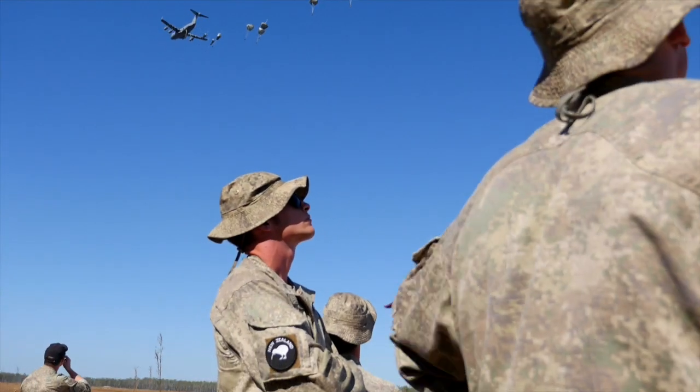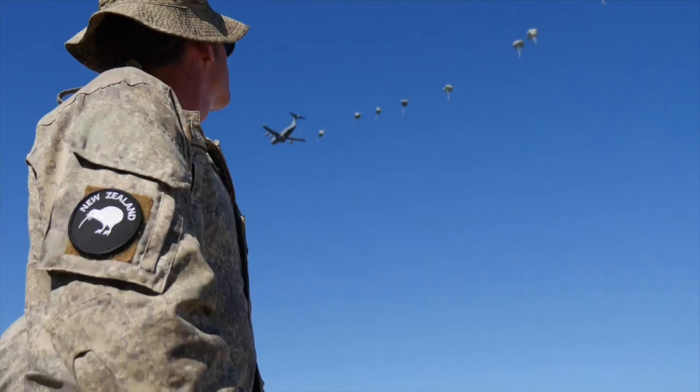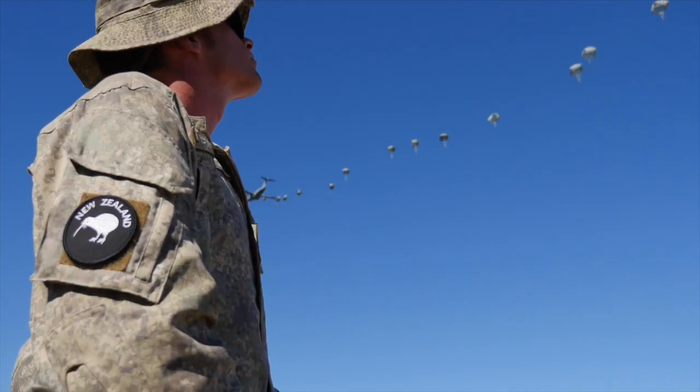It was pretty cool to see how the C-17s work. It's good to see how other nations work compared to how we work at home. It's been a good learning curve.